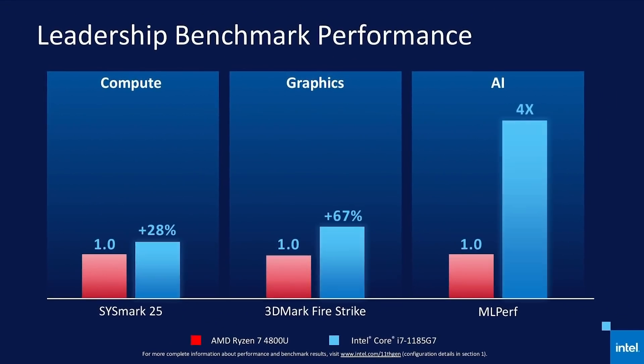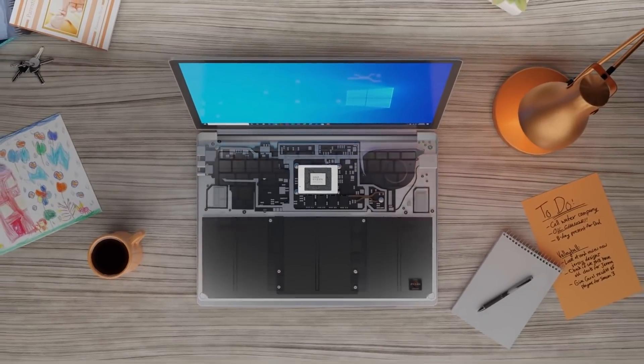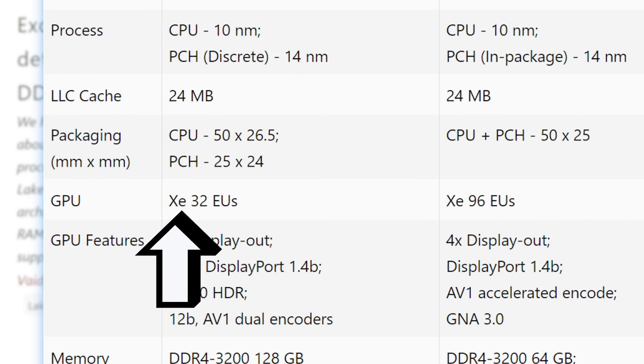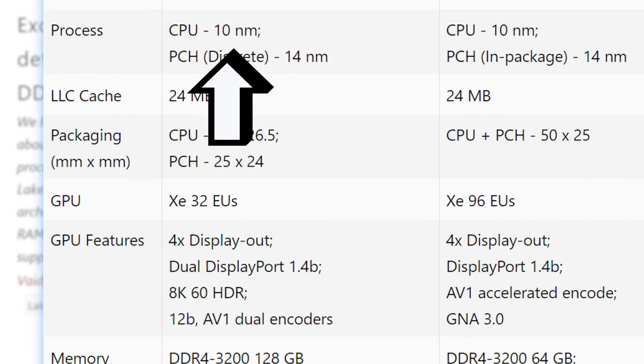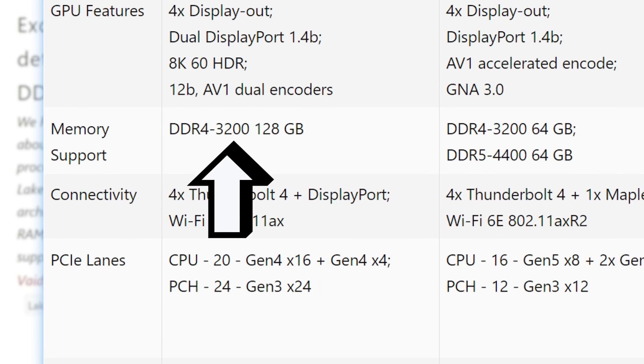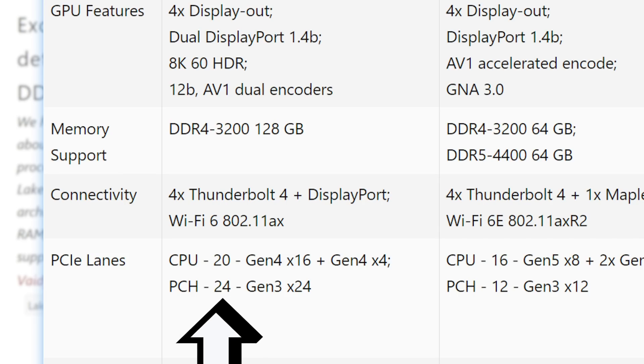Given we've seen some impressive performance from Intel's 4-core ultra-low power chips, their 8-core parts are set to give AMD's Ryzen 4000 a serious run for its money. The new parts include up to 32 execution units and are based on the 10-nanometer Willow Cove core. Tiger Lake H also supports 3200 DDR4 RAM up to 128GB, 20 PCI Express Gen 4 lanes, and 24 Gen 3 lanes from the PCH controller.